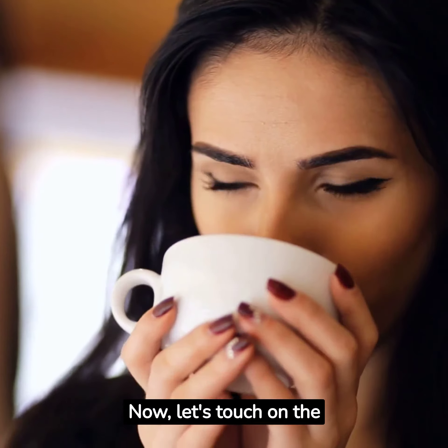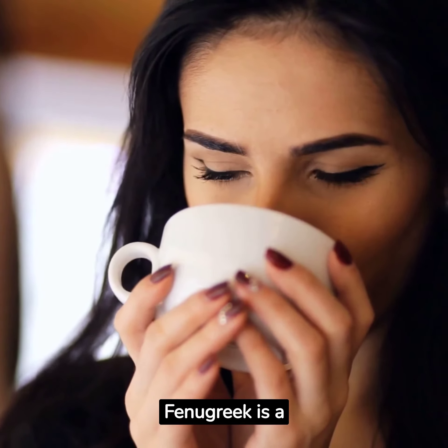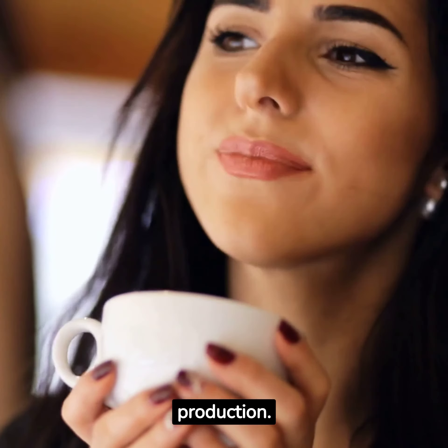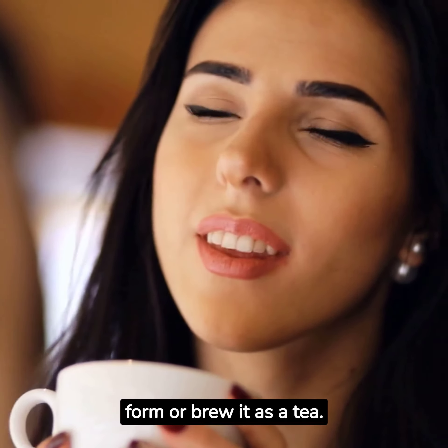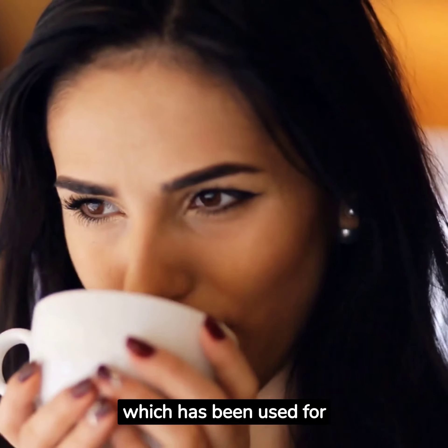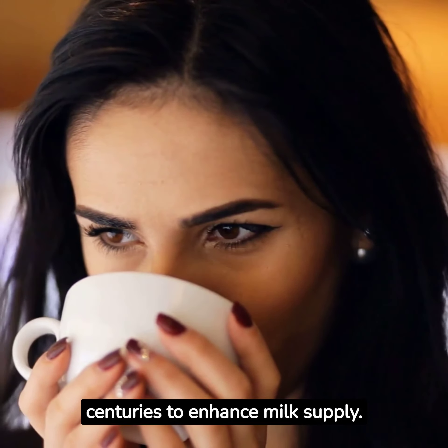Now, let's touch on the power of herbs. Fenugreek is a popular herb that can aid in milk production. You can find it in supplement form or brew it as a tea. Another herb to consider is blessed thistle, which has been used for centuries to enhance milk supply.